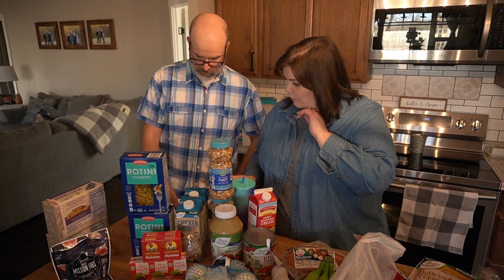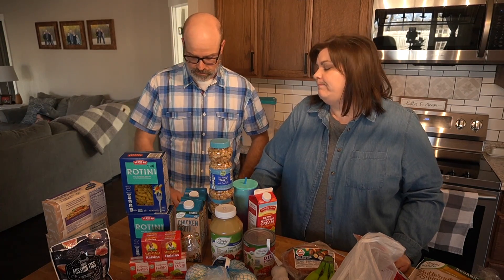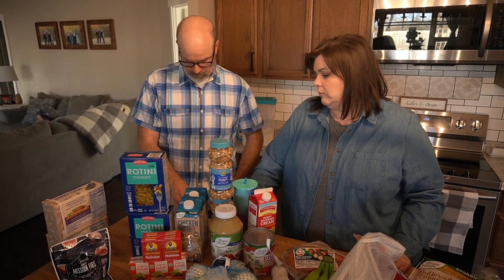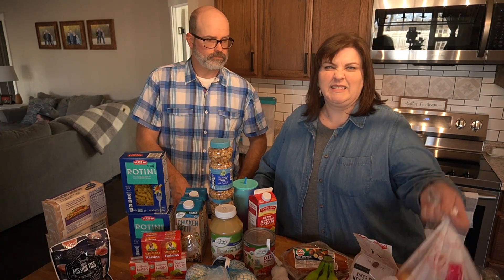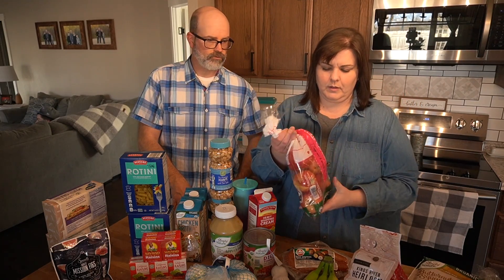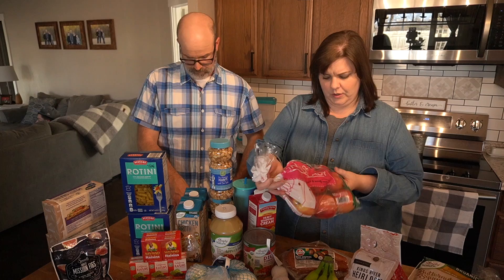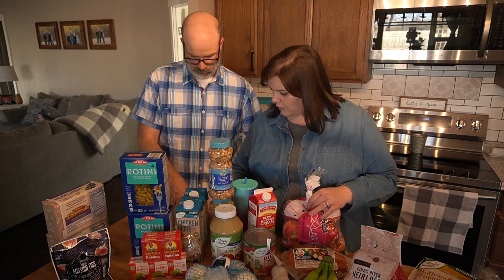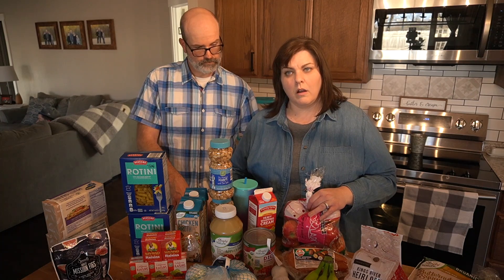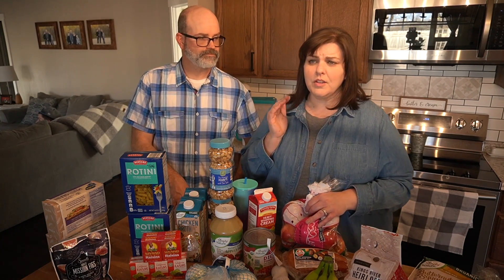That's all we got at Crest. Then we went to Aldi, where we got the majority of the items. First, we had the Organic Pink Lady Apples — $4.89 for what looks like a four-pound bag. There was no price on them at the store, which I noticed about Aldi — a lot of things did not have prices.